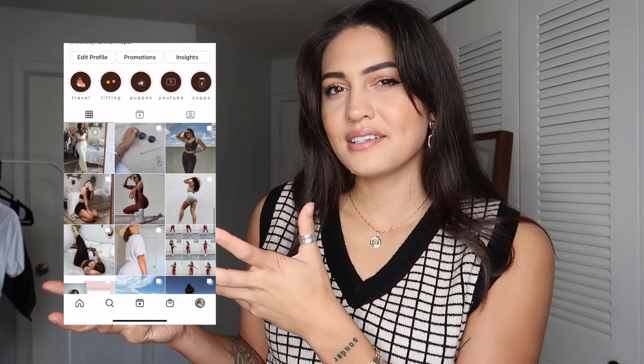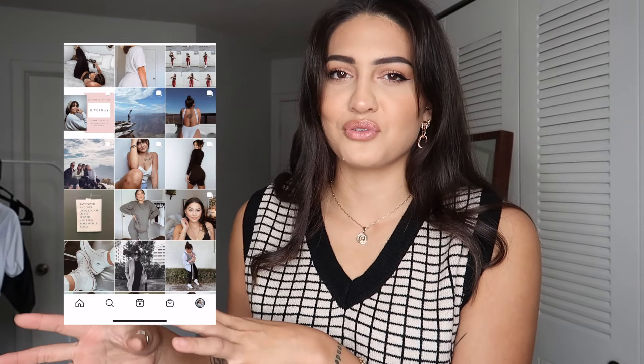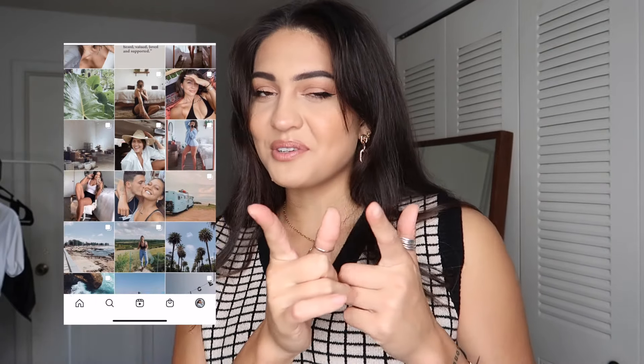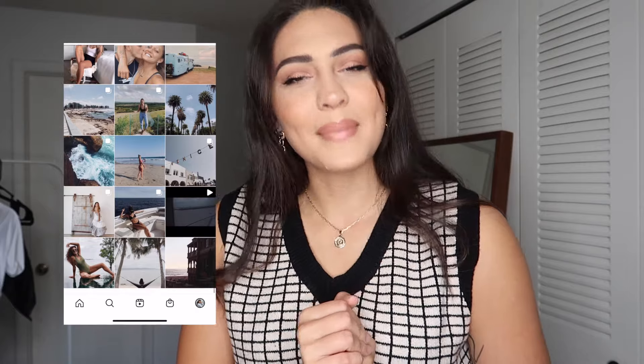That's it for today! I hope this try-on haul was helpful and you can find some cute pieces. If you download the Shein app there are coupons, so everything is cheap. I'll see you guys next Monday at 2 PM Eastern. Follow me on Instagram at tanhan — I post workouts and random things on my story. Thank you guys and have an amazing week, bye!